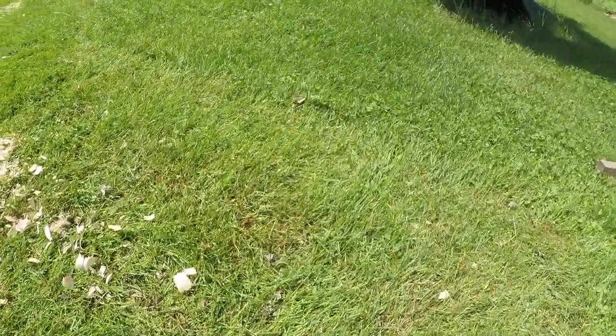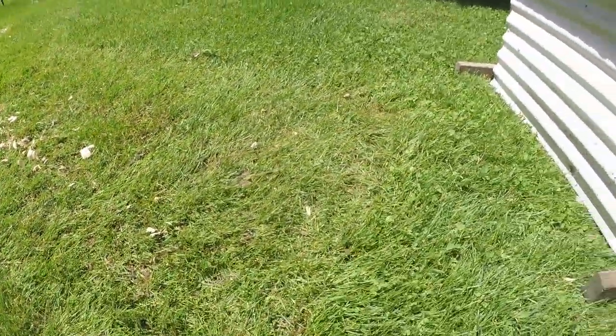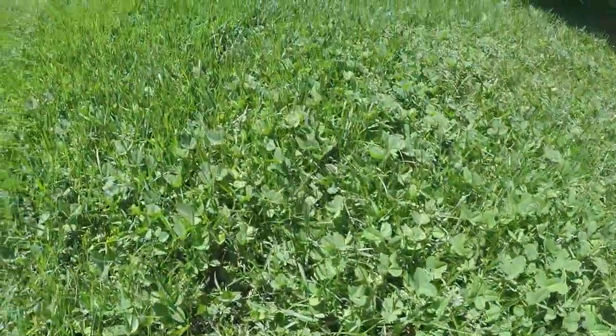Well, there's hardly any clover left in here — they've eaten almost all of it — whereas right outside, if you can see that, there's a lot of clover.